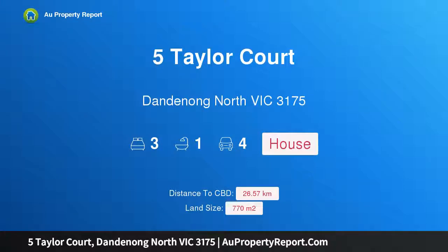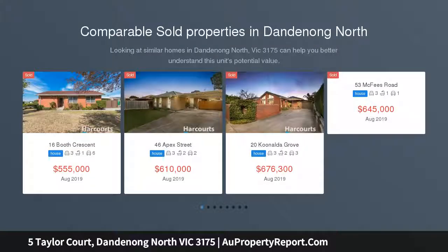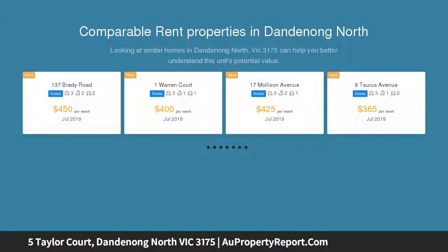Hi, I am glad to introduce property 5 Taylor Court, Dandenong North Victoria 3175 — security, end of court and plenty of opportunity. A desired cul-de-sac location and northern rear are fundamentals of real estate which ensure a safe future for any astute buyer, and this spacious family property provides both these important characteristics.